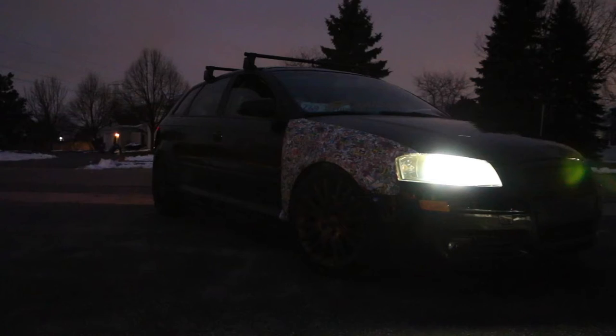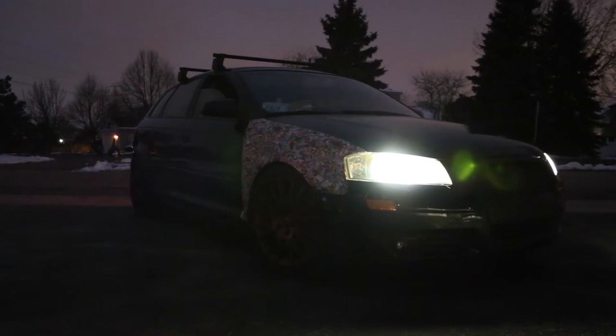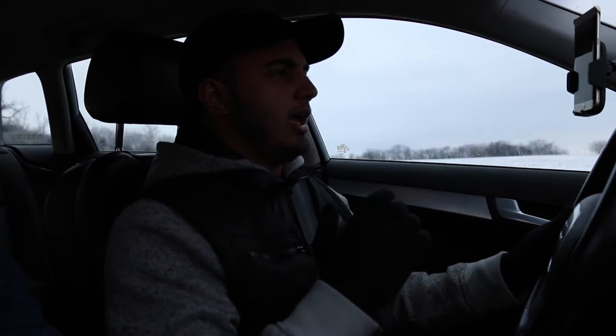The car is sitting on some Raceland coilovers — eBay special — but I think the car has a beautiful stance. First impressions driving it, no crazy scrape entering corners and stuff like that. Really confidence-inspiring, and overall I'm pretty impressed with these coilovers so far.